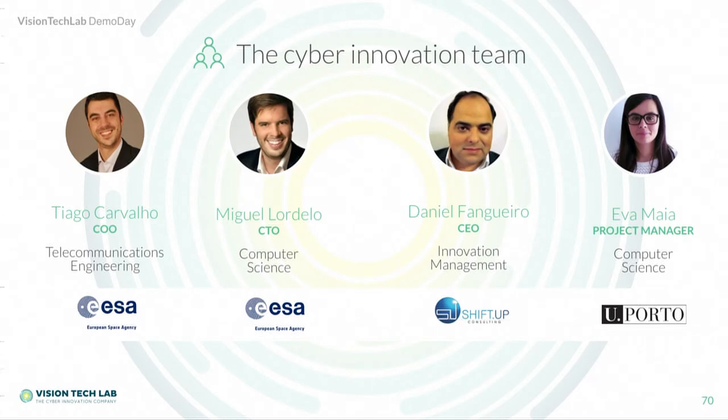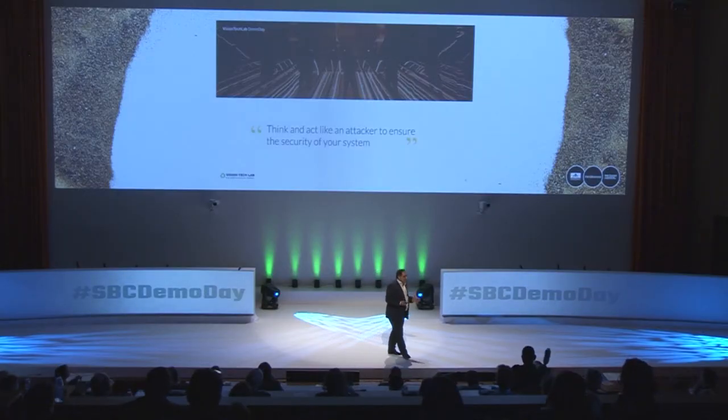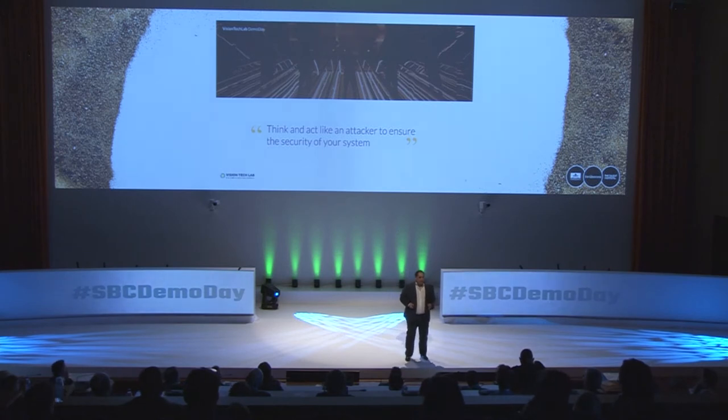It was out of this experience that Vision Tech Lab was born. We created Vision Tech Lab to think and act like an attacker — to track, analyze, and understand breaches after attackers bypass the first line of defense, like firewalls, for example.